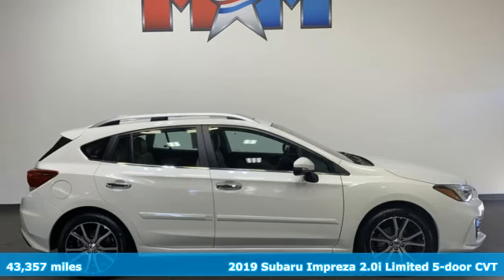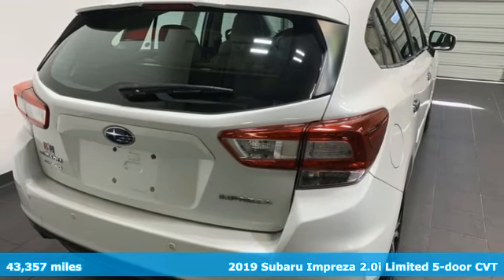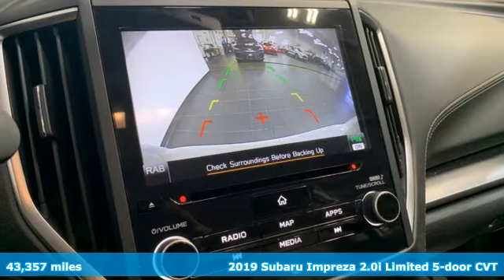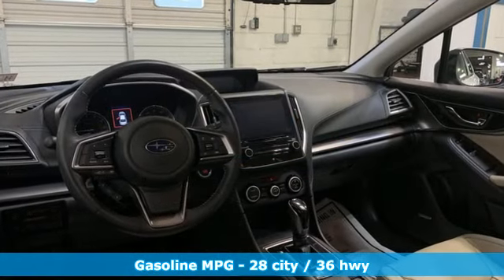Here's a 2019 Subaru Impreza. The Impreza's styling, all-wheel drive, safety and performance give you a whole lot of car and a car you'll love a whole lot. It comes nicely equipped with features you'll love.